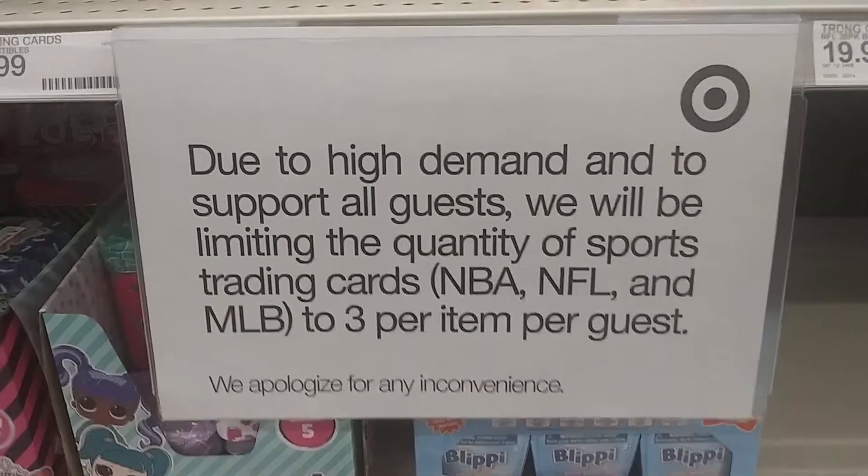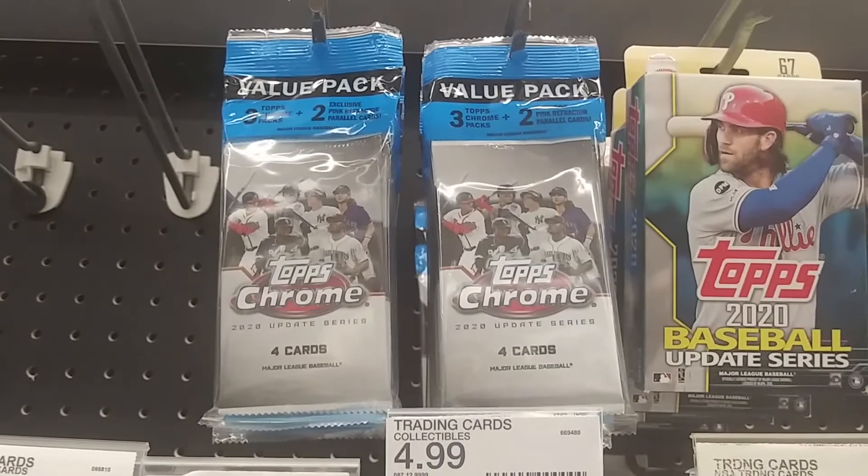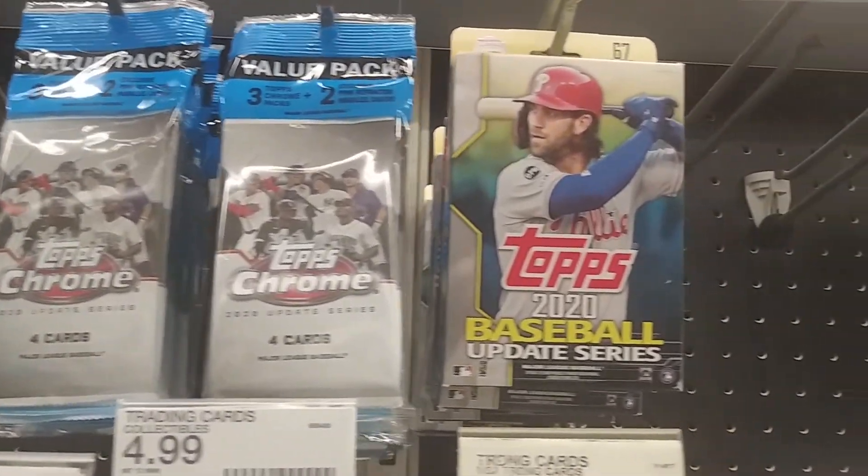All right, so we're in Target. What would you pick up? A Topps Chrome update hanger box? Topps update Chrome value packs? Or regular hanger boxes of update?